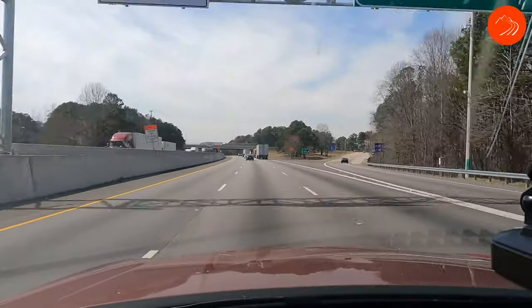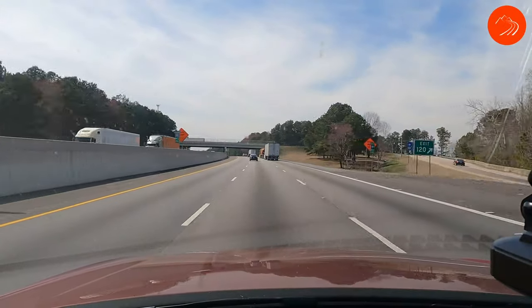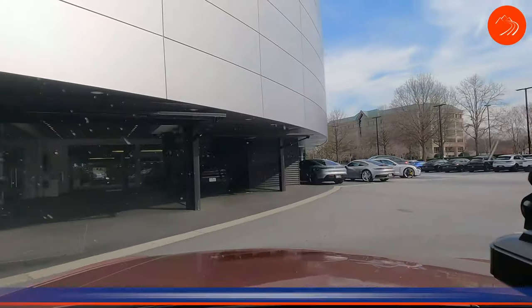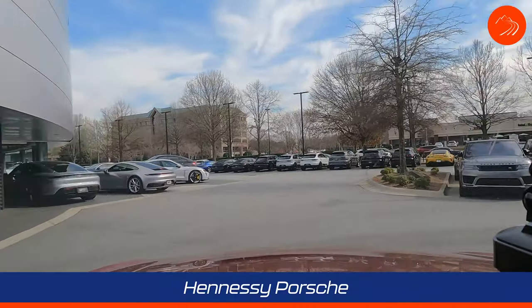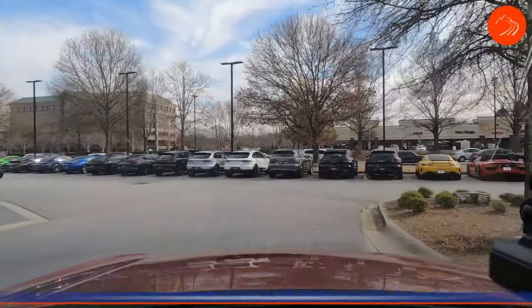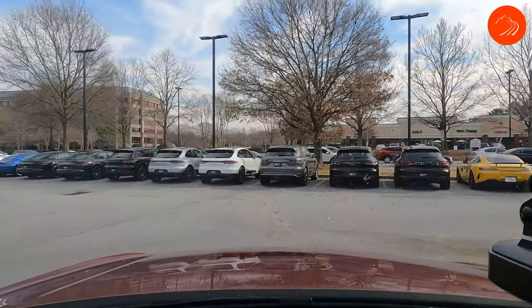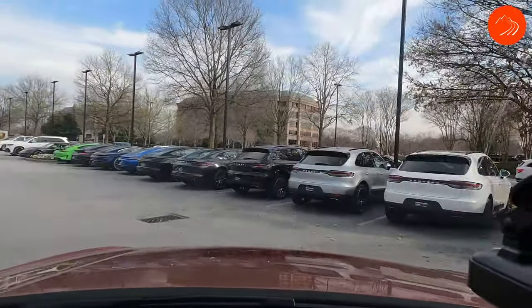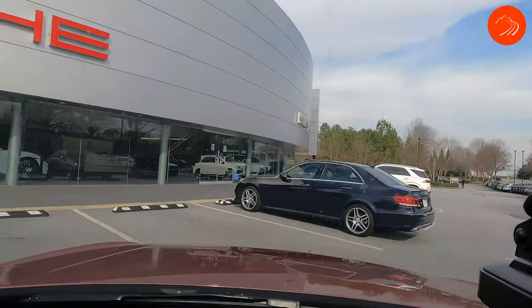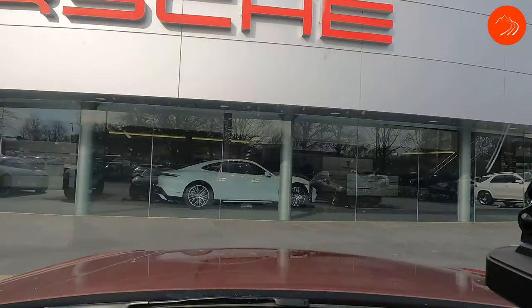Here we are at Hennessy Porsche. Alan has a good friend and salesman here — Tyler Heinzelman. As we always expect when you go to a Porsche dealer, you can find yourself plenty of Cayennes and Macans, and that's apparently what we have here.